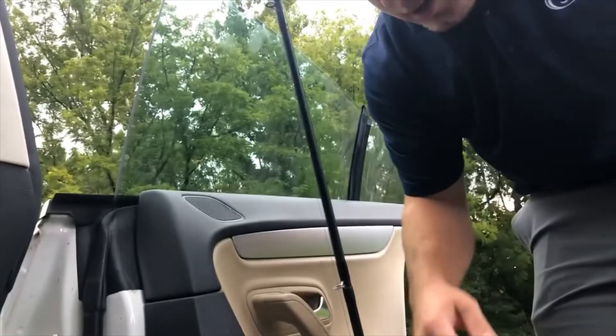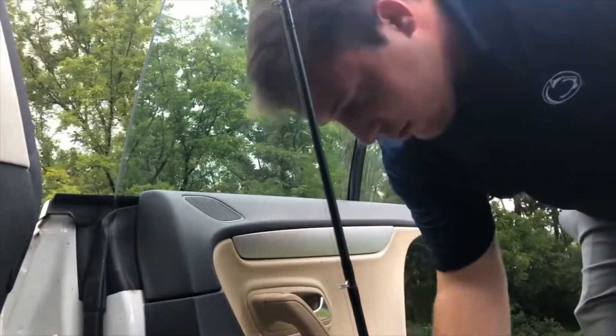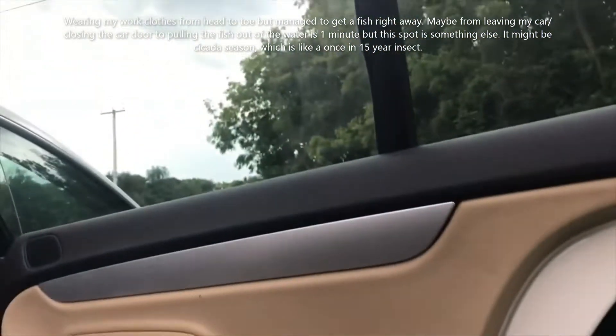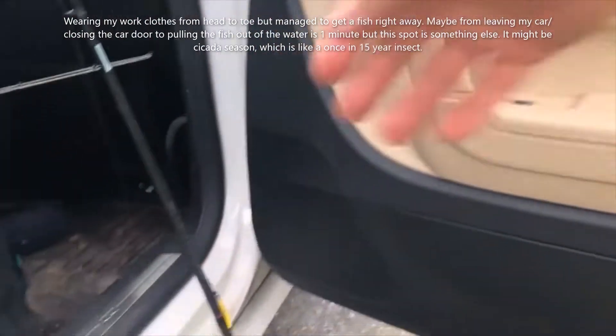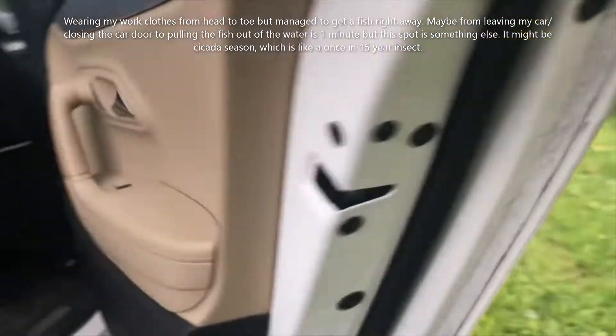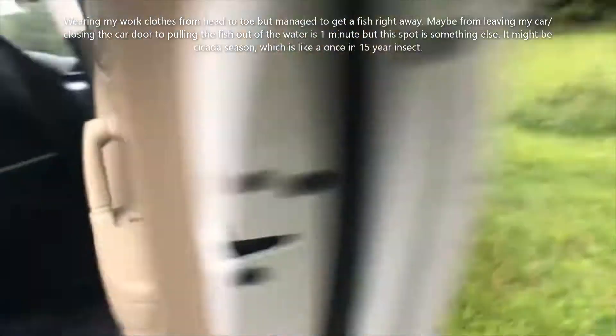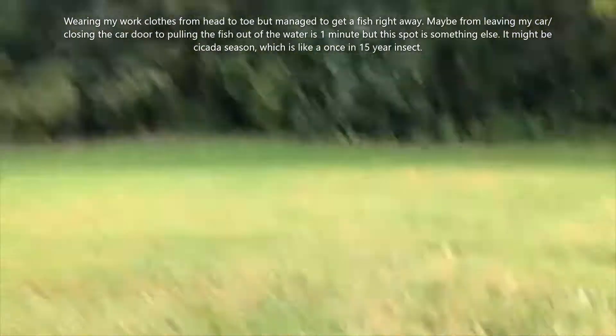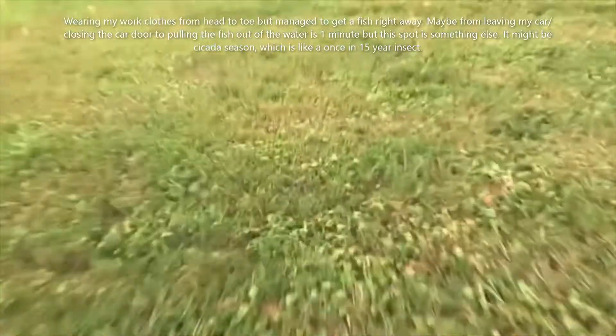I wanted to try this — I've got it set up already so this is gonna be easy. Just gonna be trying to catch a fish as fast as I possibly can. It is quite terrible conditions, about to get destroyed by a thunderstorm all around here in southern PA. Let's see if I can catch a fish within like a minute and one or two casts. I don't want to destroy my setup — just making sure it's running.